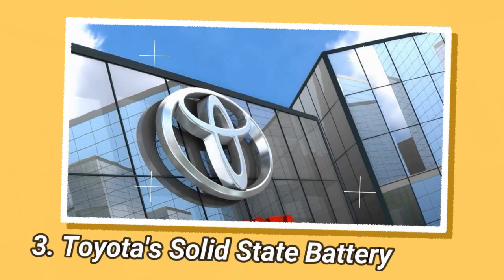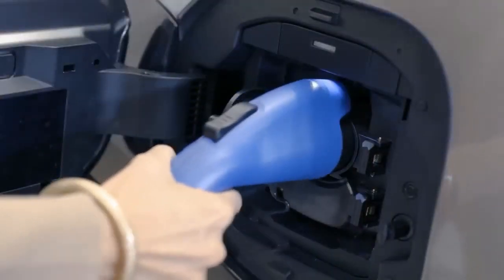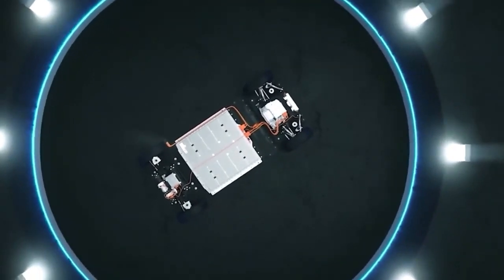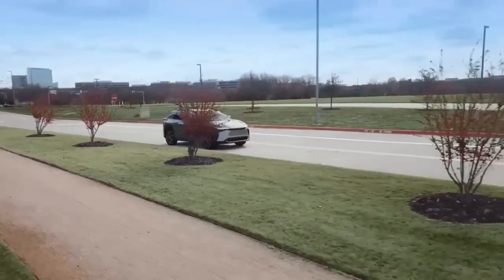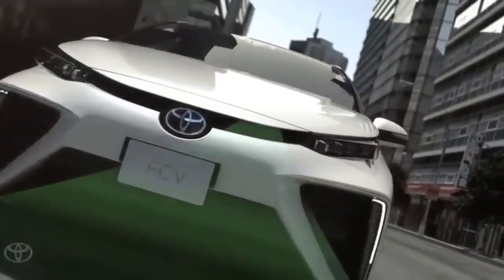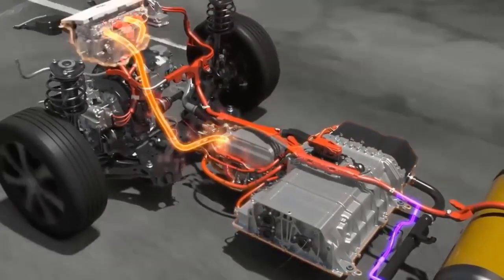Toyota has made a significant breakthrough in battery technology that could potentially revolutionize the electric vehicle industry. The company claims to have developed a way to halve the weight, size, and cost of batteries. This could lead to a major advancement for electric vehicles, as it could dramatically reduce charging times and increase driving range. The Japanese automaker has been pursuing a plan to roll out cars with advanced solid-state batteries by 2025. The company believes it can now make a solid-state battery with a range of 1,200 kilometers — 745 miles — that could charge in 10 minutes or less. They expect to be able to manufacture solid-state batteries for use in electric vehicles as soon as 2027.